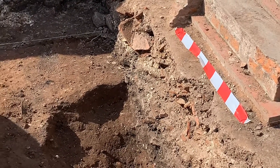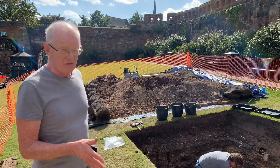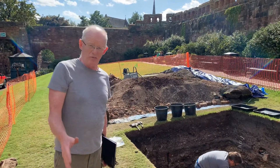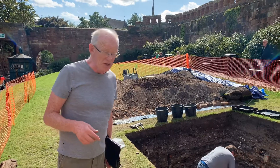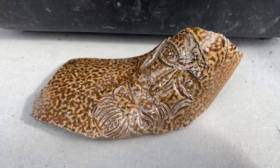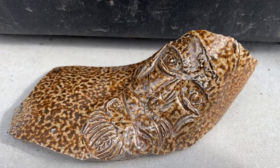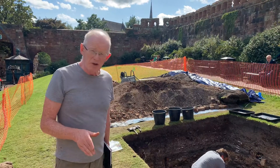The pit has been quite productive in terms of finds. We've had a piece of Bellarmine jug, an import from the Rhineland probably from the late 16th century, we've had various clay pipe bowls dating to the middle of the following century, but we're also getting medieval glazed pottery out of it.